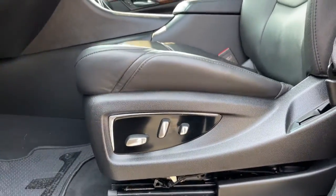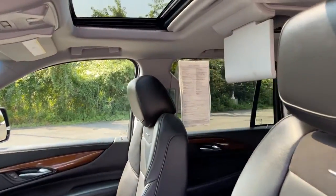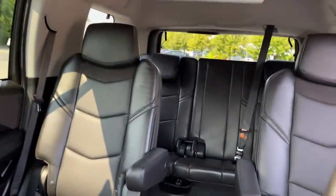All you need to do is relax and enjoy the ride. These are just some of the great options this vehicle comes with: keyless entry, climate control.